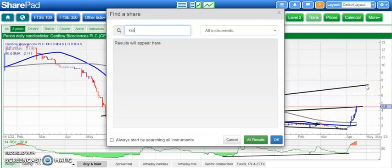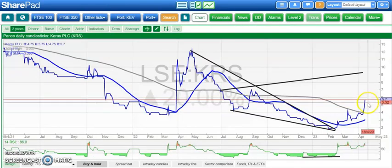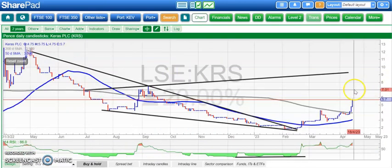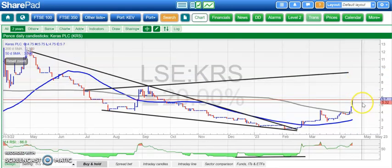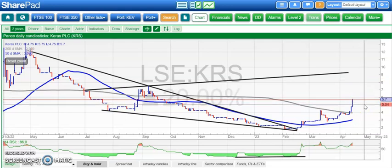On to Keras, which is another recovery situation. Here we've got a broadening triangle from July. The top of that triangle is heading towards 9.5 pence, which should hopefully be seen by the end of next month. Only back below resistance on the way down — around 4.75 to 5 pence — really delaying the prospect of further gains there.